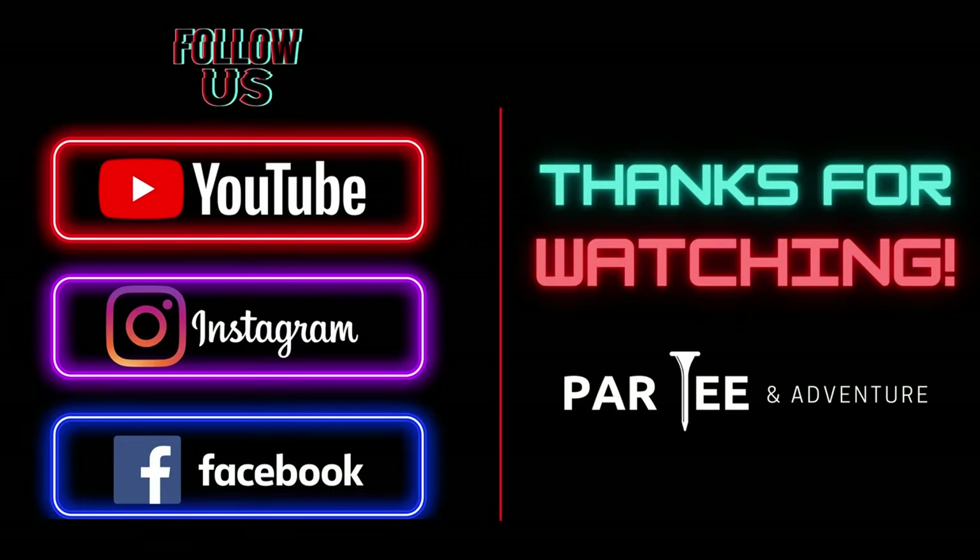We appreciate you guys coming to hang out with us today. If you like this video, please like and share it with your friends — it really helps out the channel. And as always guys, thanks for watching. We'll see you next time. Bye!